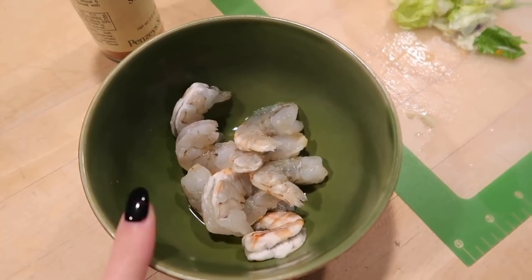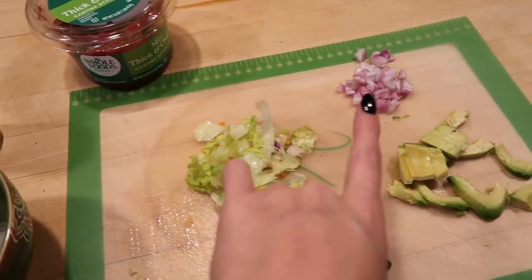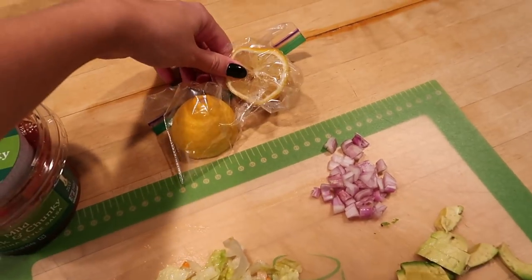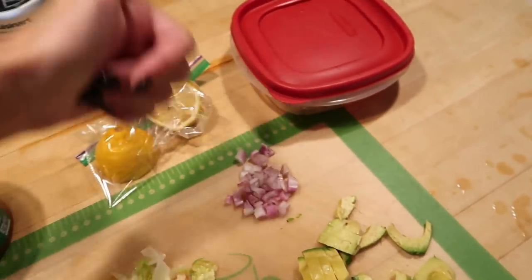We have our shrimp cooking on the stove with some taco seasoning. I'm going to add lettuce, onion, and avocado, plus some salsa from Whole Foods and some lemon on top. We also have some leftover Spanish rice in the fridge that I'll heat up on the side.